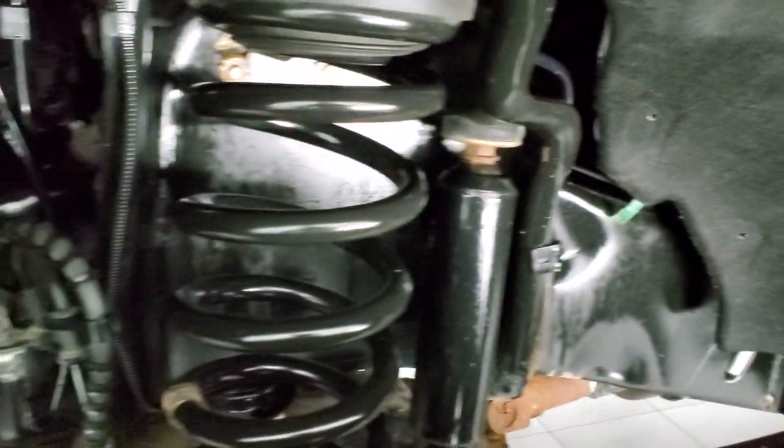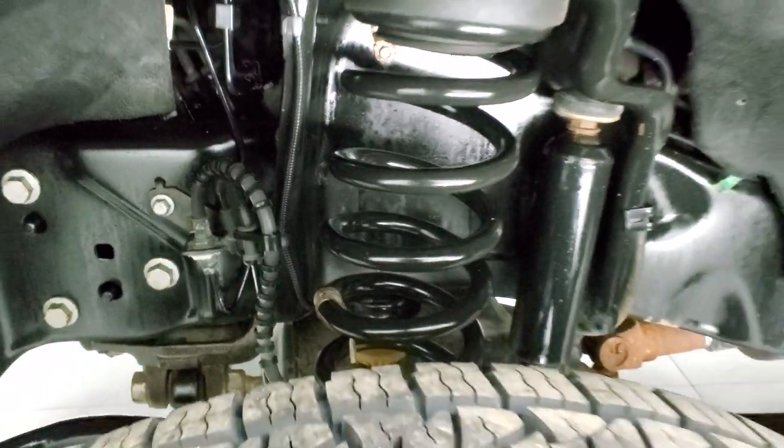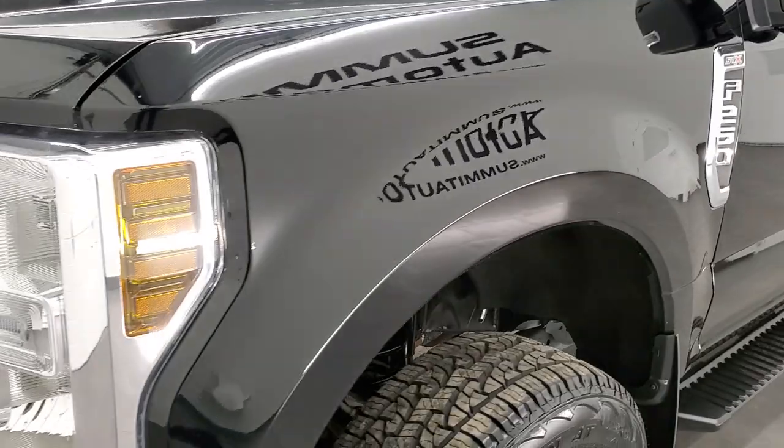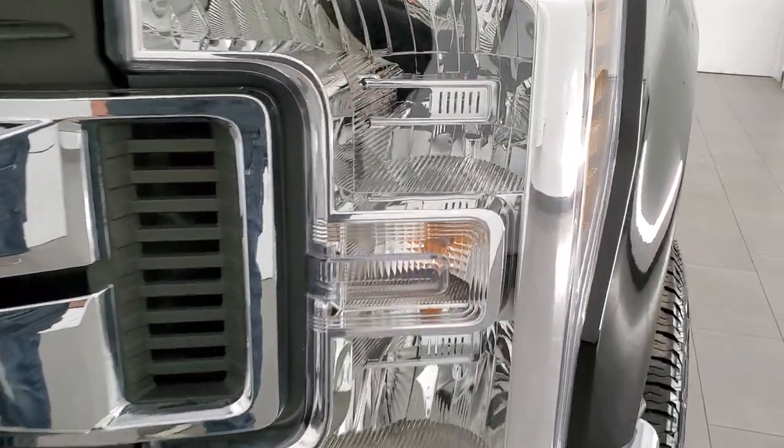Frame and underbody is in really nice shape. I think it has a little bit of a leveling kit on it, maybe some bigger springs in there. Front fenders are in excellent shape — didn't see any dents or dings.